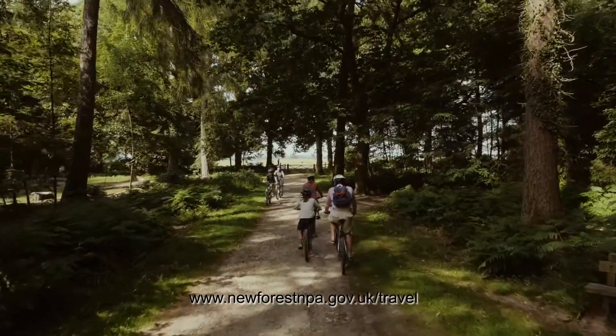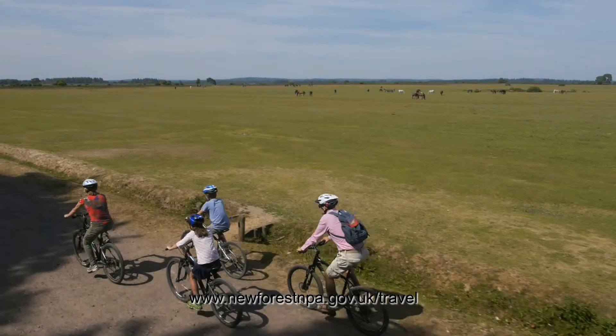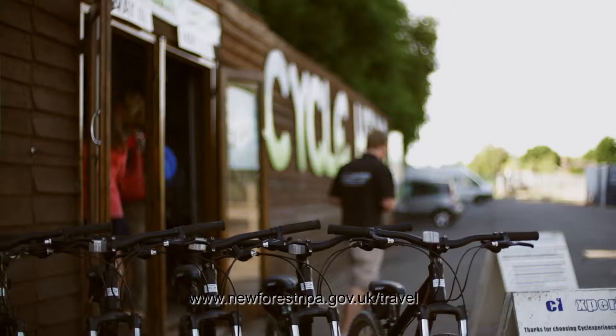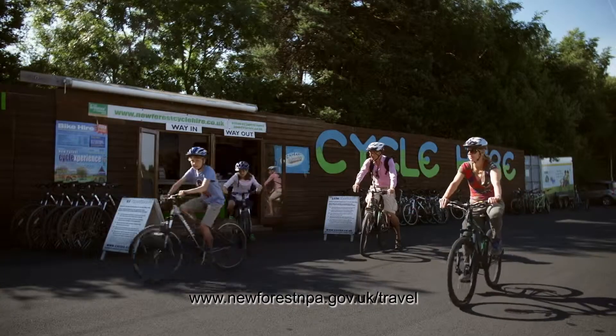It's a beautiful place to cycle. There's a big cycle network with lots of off-road, easy-to-cycle gravel tracks, so if you're not comfortable cycling on the roads there are lots of options for getting off the road and through the forest. At Brockenhurst station there are two cycle hire companies just outside. It's really easy to hire a bike and they will provide you with route maps, and we can also provide trail maps of the whole forest.